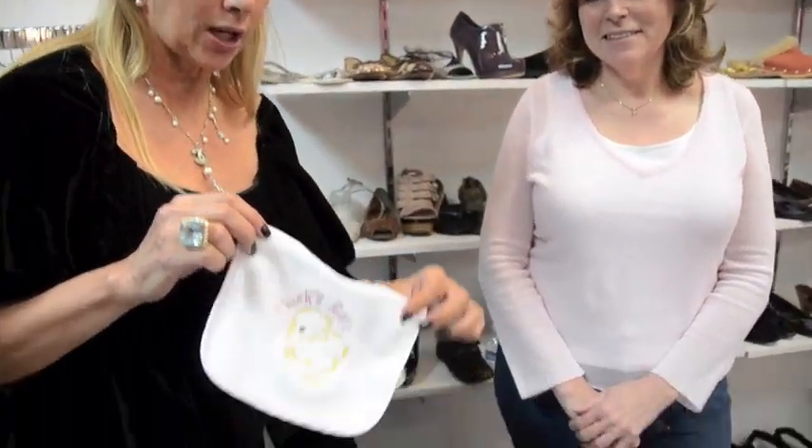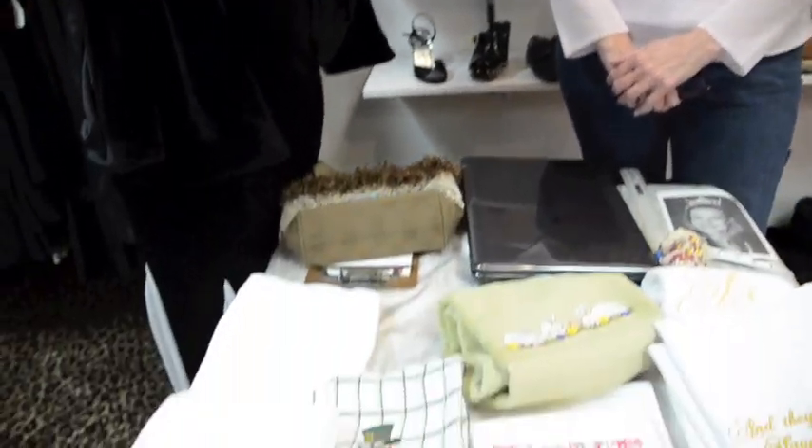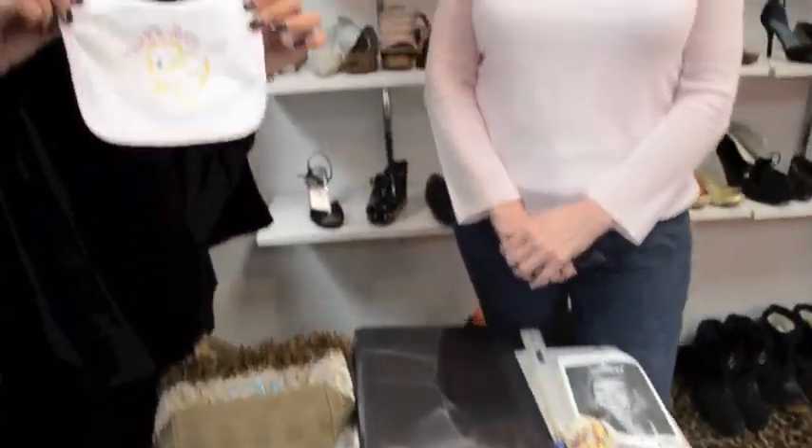Hi everybody, this is a really good friend of mine, Mary, and she does incredible alterations. She does tons of monogramming, and we brought her here today for our special event. This way, if you found the gown of your choice and it needed a little hemwork, or it needed a little tuck in here, Mary does it.